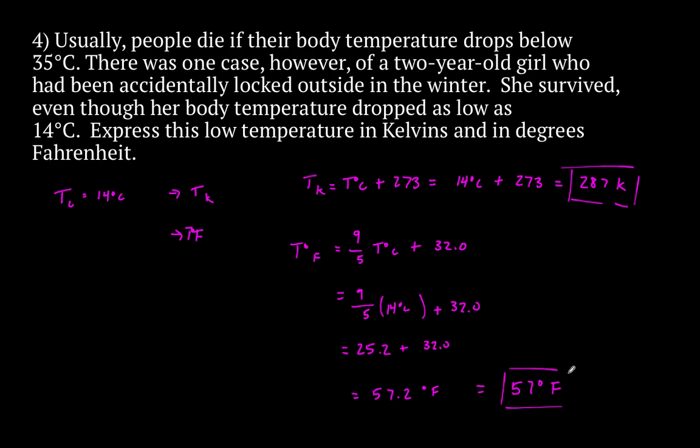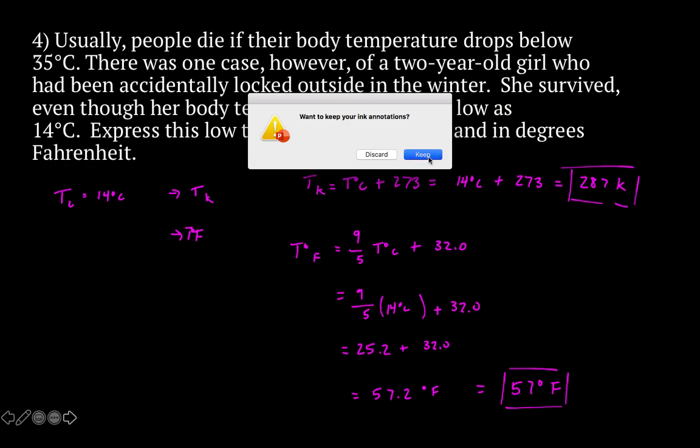That right there is your final two answers for problem number 4, and that is the end of all of your temperature conversions. Thank you all — let me know if you have any questions, and have a great weekend.